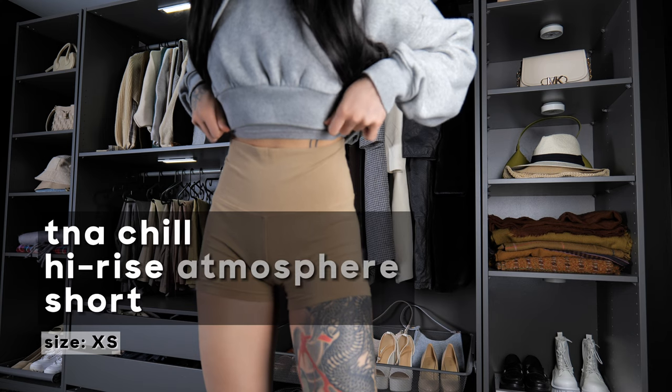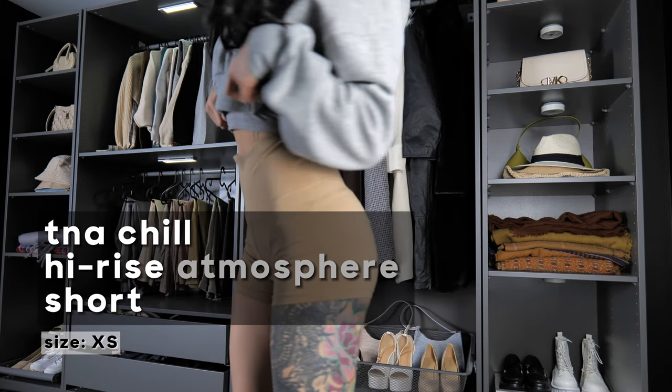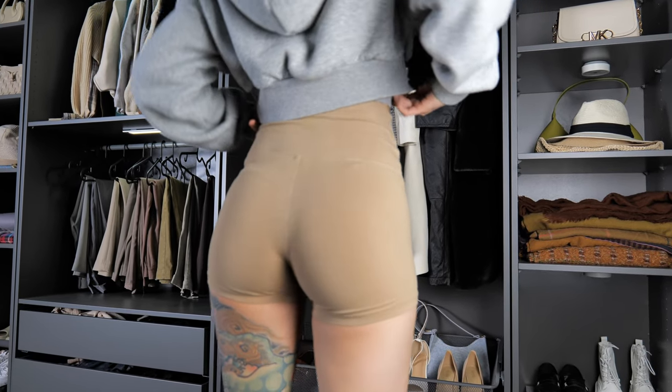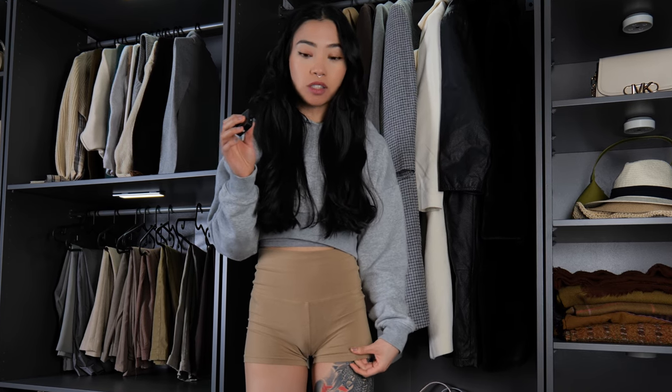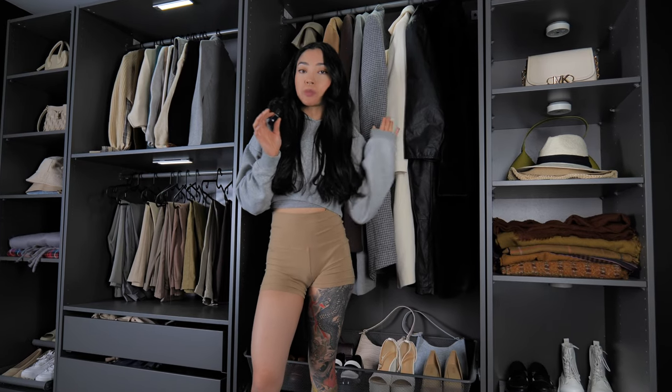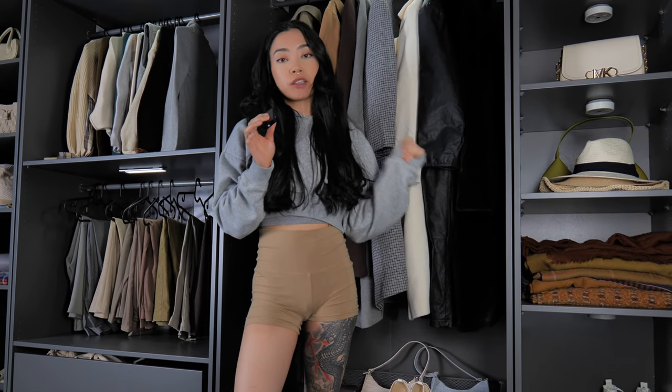I'm still going to recommend getting these shorts because they are comfortable, flattering, and great for the gym. Next up is the TNA Chill Atmosphere High-Rise 3-Inch Short. Unlike the last pair, these are a lot shorter. I've had these for a couple of years — at the time I didn't know which length was right for me. I have worn them quite a bit for lounging and I don't regret buying them at all — they're very comfortable. If you don't mind this length it's for you, but I would recommend a longer length. They're perfect to wear lounging around the house, especially in summertime.